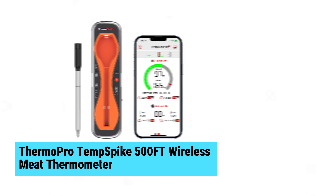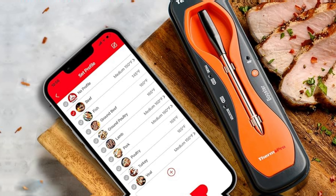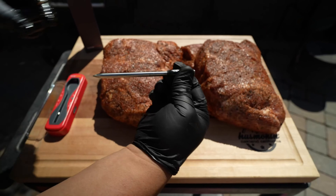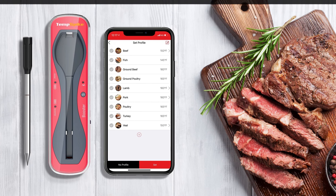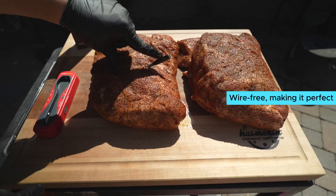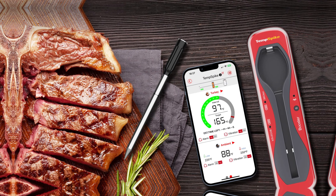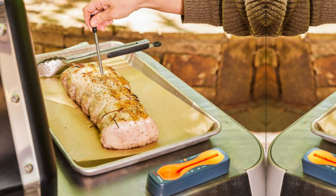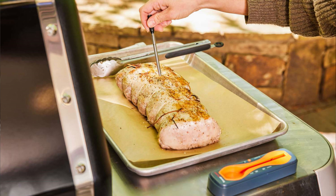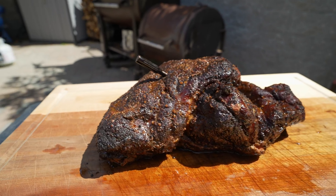ThermoPro Temp Spike 500-Feet Wireless Meat Thermometer. The ThermoPro Temp Spike wireless meat thermometer stands out in the grilling accessories market. Leveraging Bluetooth 5.2, it boasts an impressive 500-foot range, ideal for monitoring your cooking from afar. It's entirely wire-free, making it perfect for use with various cooking methods including electric rotisserie, grill, and sous vide. Featuring a single probe with dual sensors, it provides consistent internal and ambient temperature readings. The accompanying app offers customizable alerts and USDA-recommended guidelines, with smart alarms that estimate cooking times and send notifications.